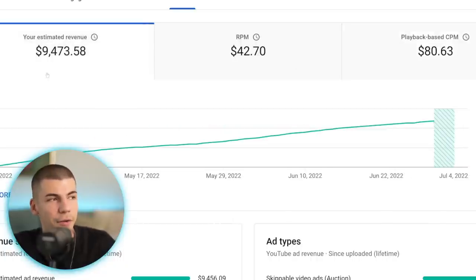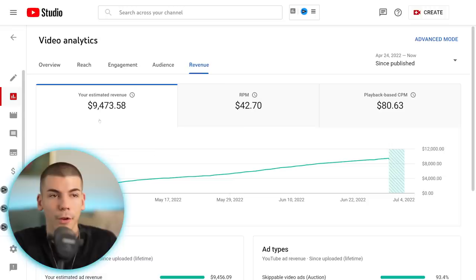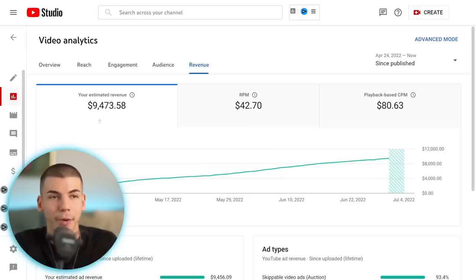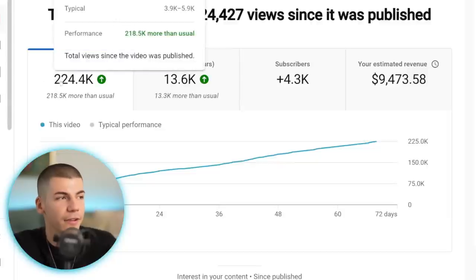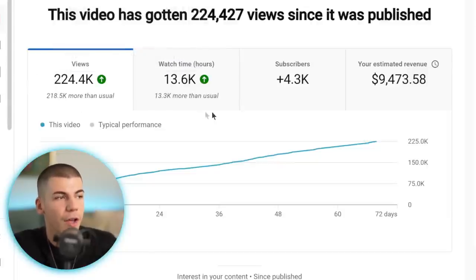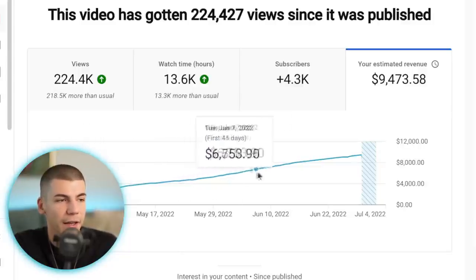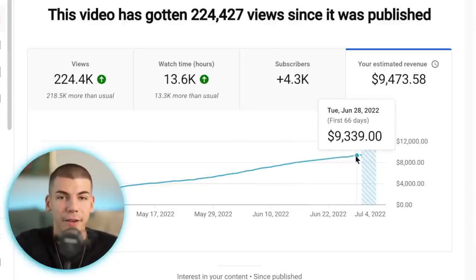The estimated revenue for this video is $9,000. This is not a full month — this is literally just one single video on a channel where we are doing 21 uploads every month. If we go through the overview, you can see this video has gotten 200,000 views, gained 4,300 subscribers, and so far made $9,400. It was steadily growing and is still getting views, and this is within the first two months of uploading.